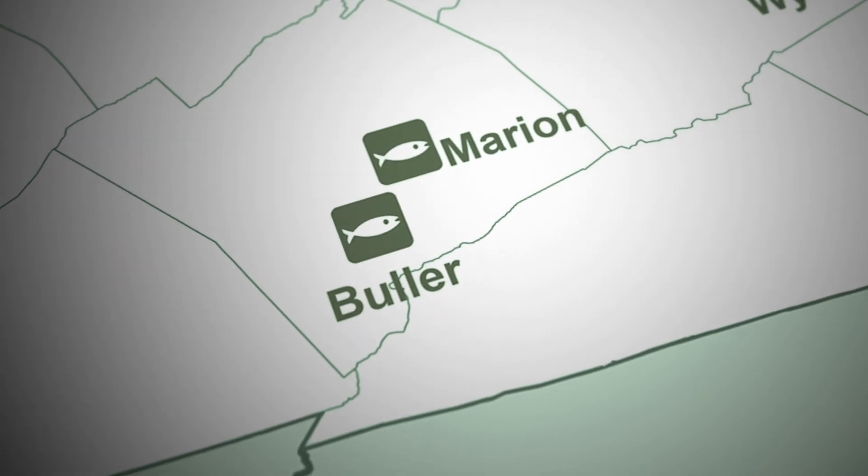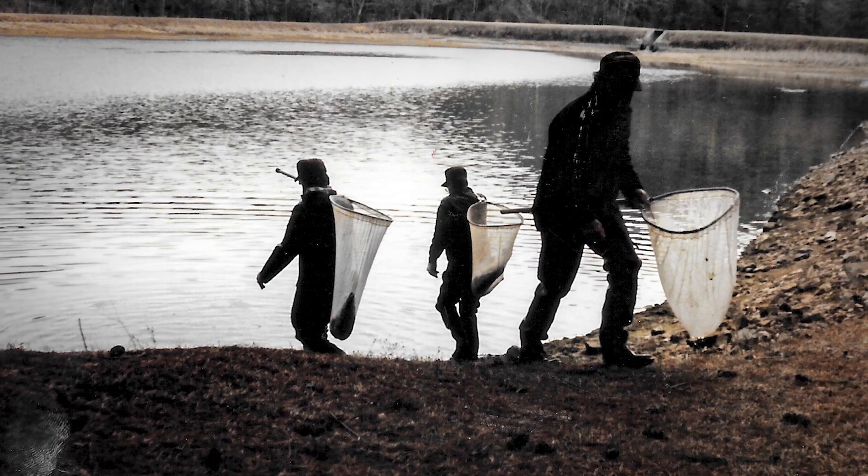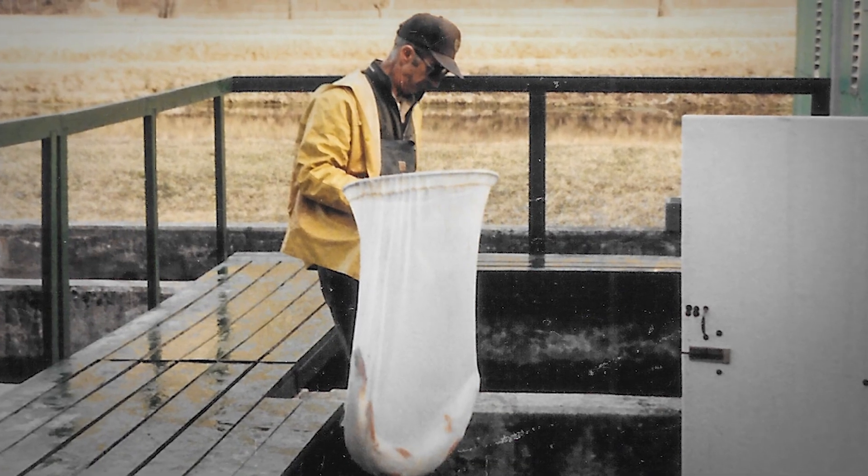We are a hybrid facility where we raise warm and cold water species. Construction for the hatchery started in 1950 and was completed in 1958.